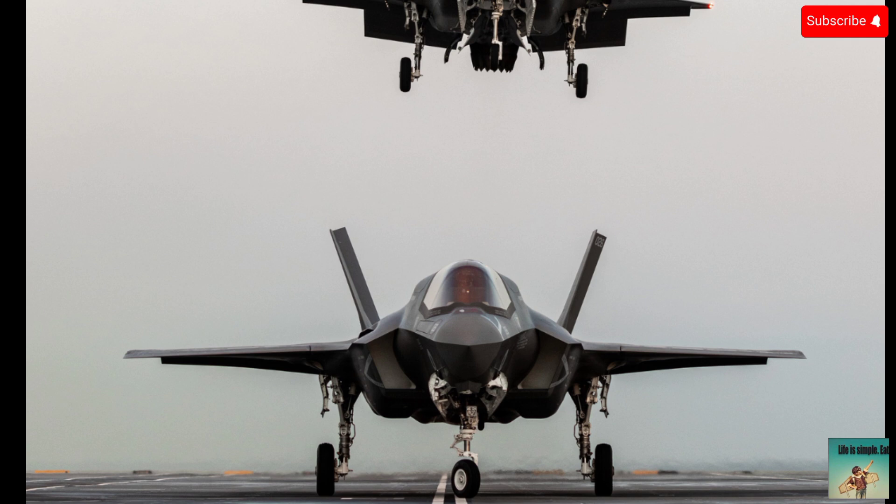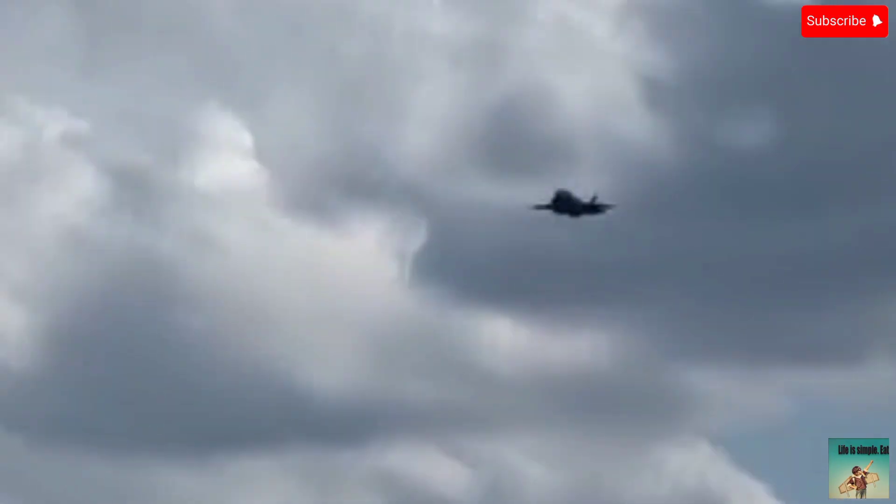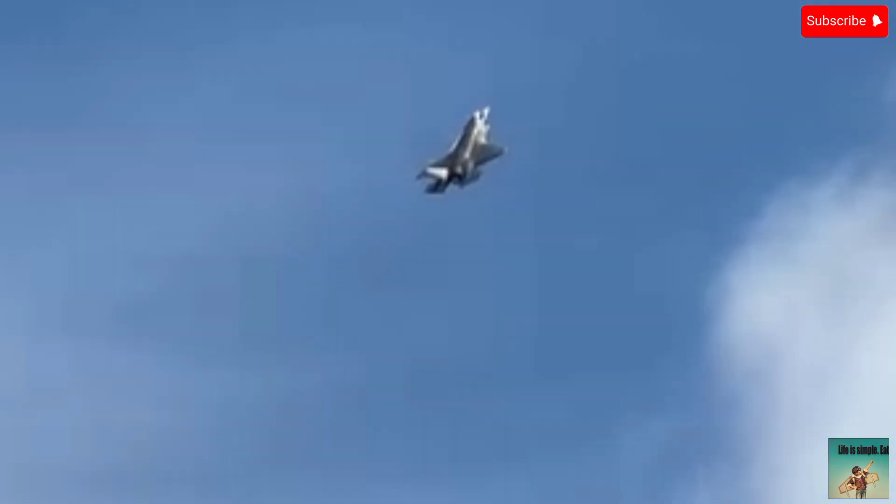Five: operational limitations. The F-35 has faced operational restrictions such as limited ability to operate in extreme weather conditions and restrictions on flight envelopes, for example speed and altitude. Six: cybersecurity vulnerabilities. The F-35's complex systems and connectivity have raised concerns about potential cyber attacks.